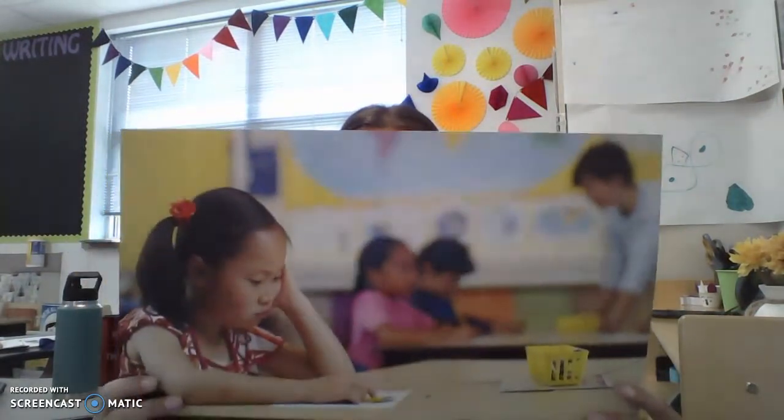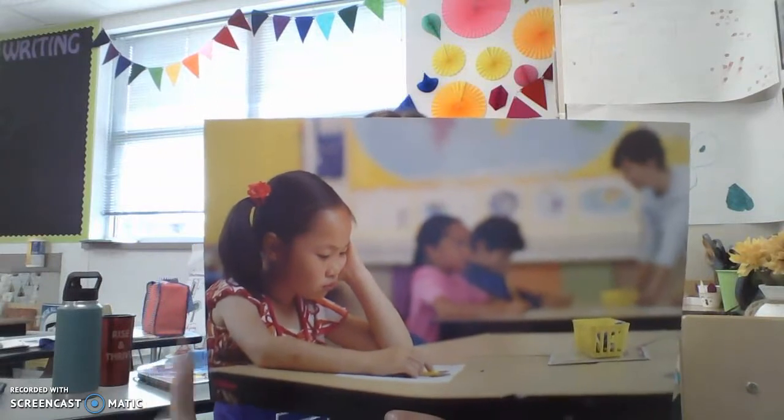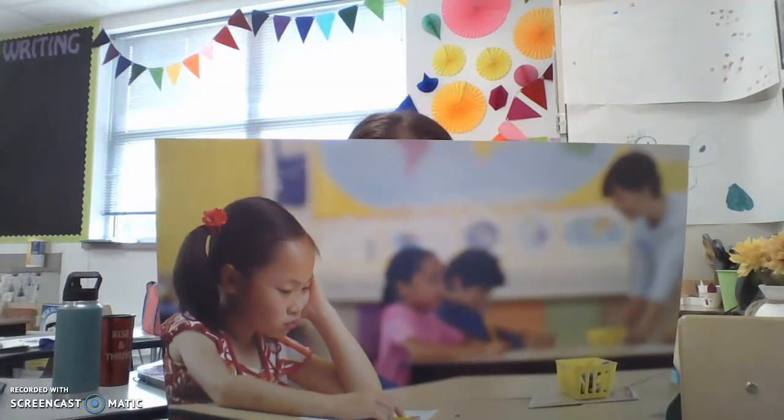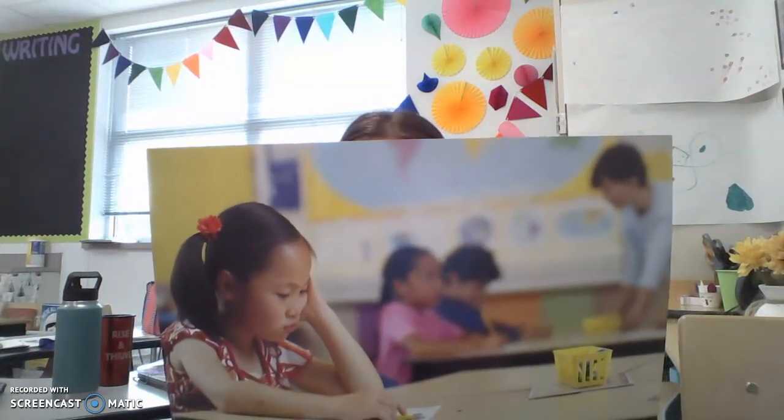So I want you to think about some things Tiffany could do. Practice thinking, turning, and telling a partner. What are some things Tiffany could do? I'm going to think, turn, and tell. Here are some ideas — give me a thumbs up if you already thought of these: she could try one more time by herself, or she could ask another student for help, or she could wait until the teacher has finished and then ask for help.